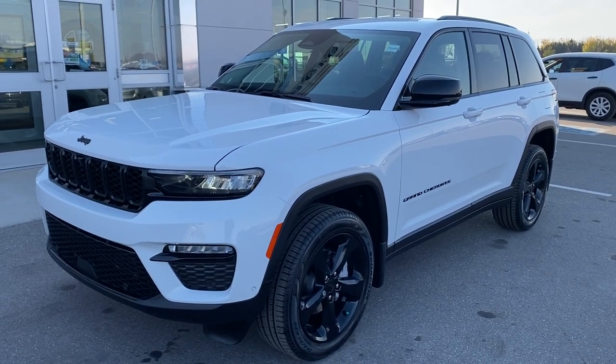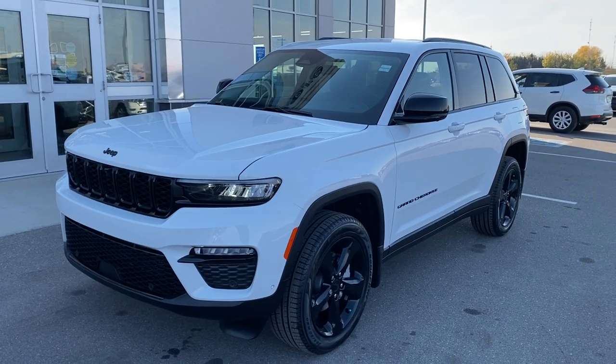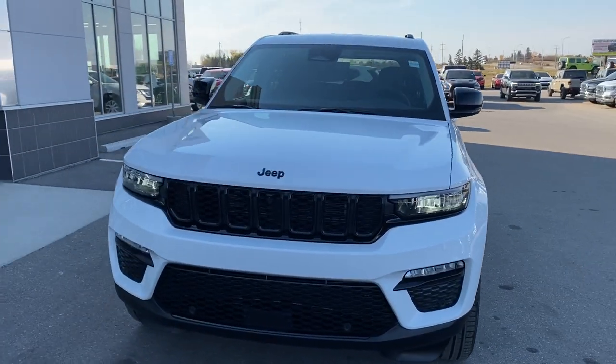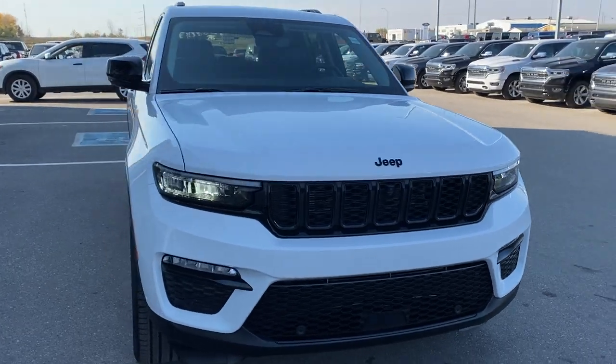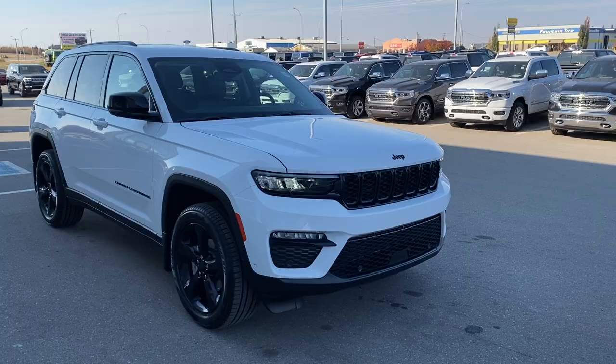Hey everyone, it's Trevor here at Strathmore Dodge with something very special. Check out this 2023 Jeep Grand Cherokee Limited Black Appearance Package. 20-inch wheels, full LED exterior lighting, and that's about the only bright thing on the exterior of this Jeep. Everything else is murdered out in gloss black. Stunning vehicle to look at.